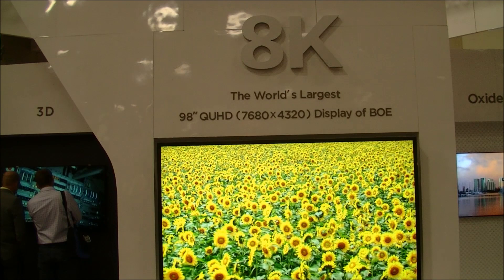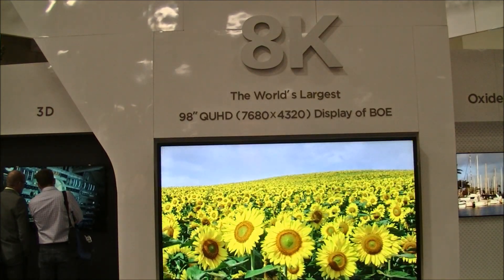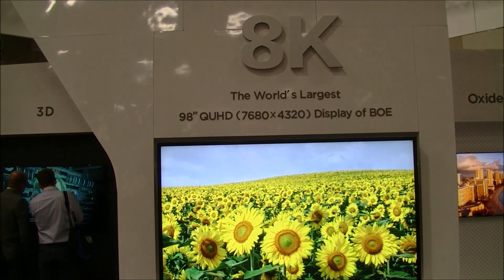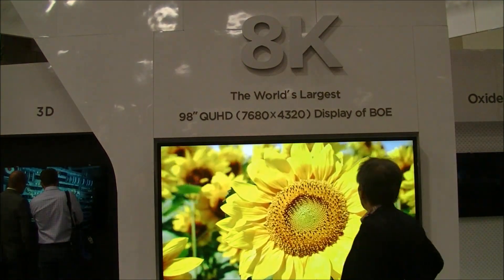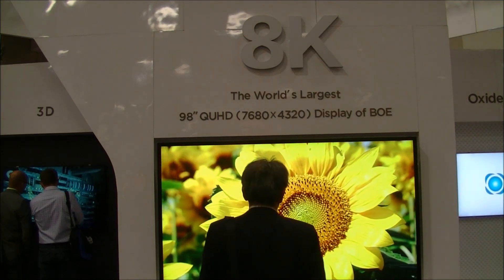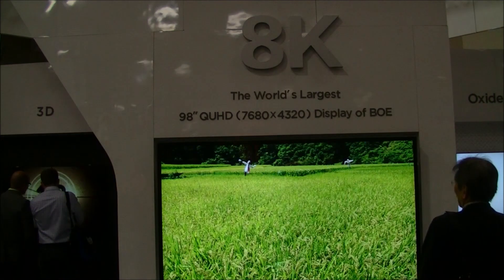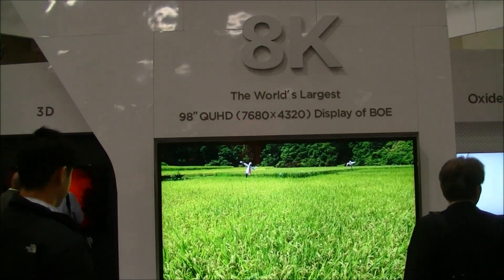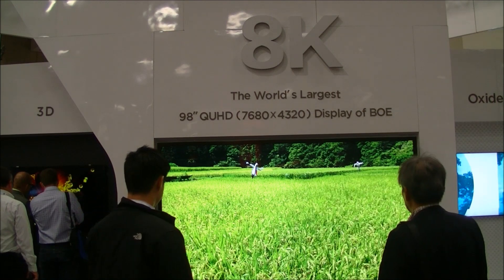Christian on KF4 DisplayCentral at the BOE booth here at DisplayWeek 2014. We are looking at a 98-inch 8K display — that's 7680 by 4320. This has about 400 or 500 nits of brightness and 1,001 contrast ratio.